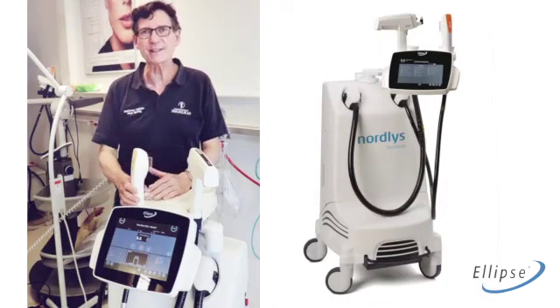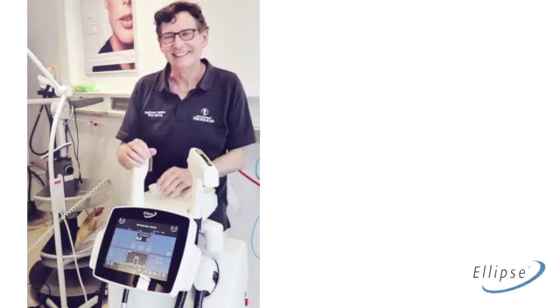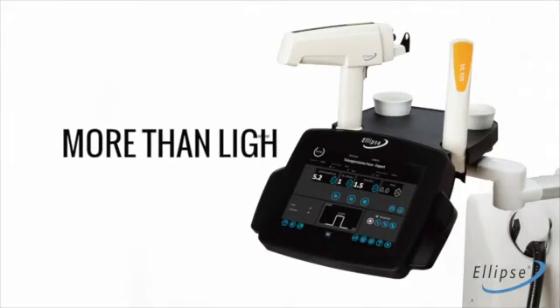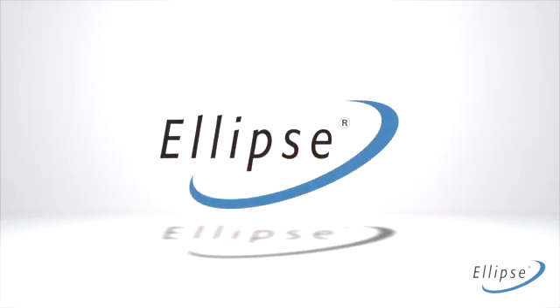The Nordius is the best Ellipse device that we have ever seen.